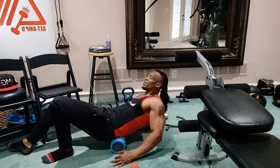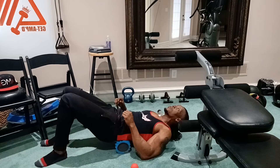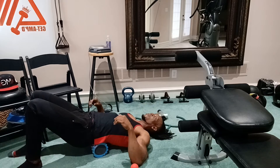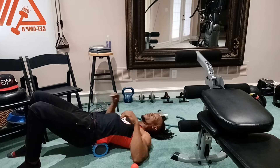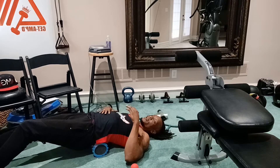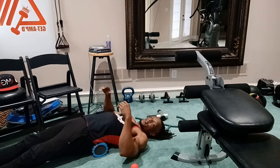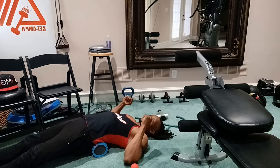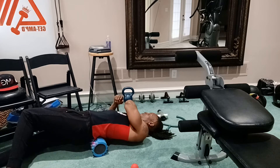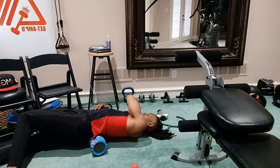Now let's get that lower back. Just roll a little bit — come down so you guys can see. I'm just going to set that right there on my lower back and relax for a second. Allowing that lower back just to rest on the foam roller and release some pressure. Roll a little to my left — right down to that lower lat and lower back.